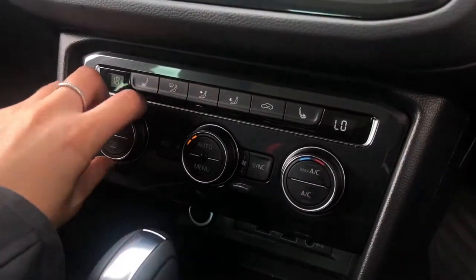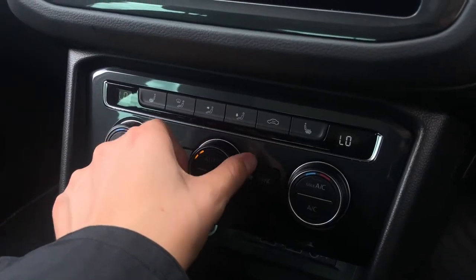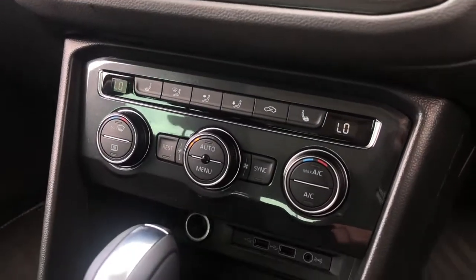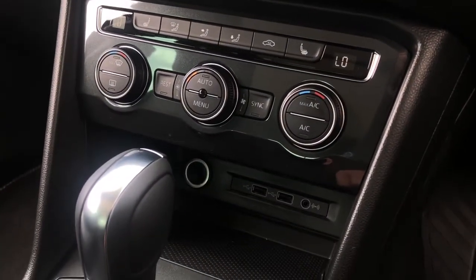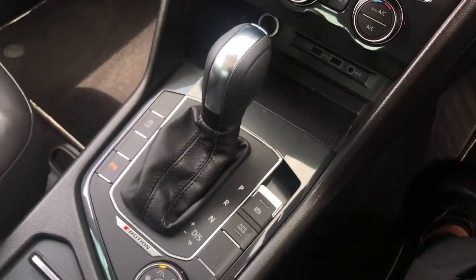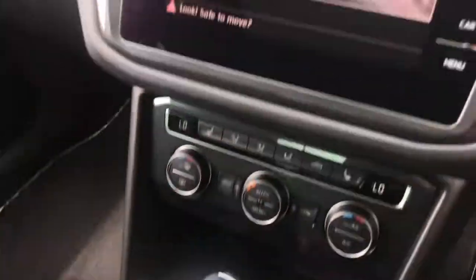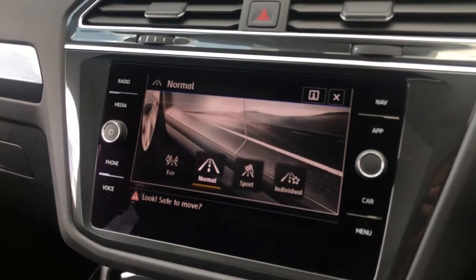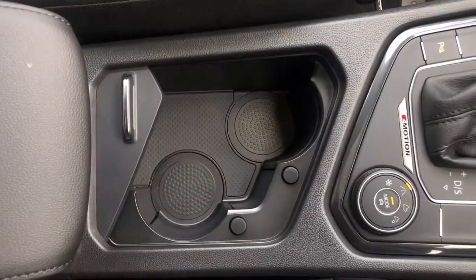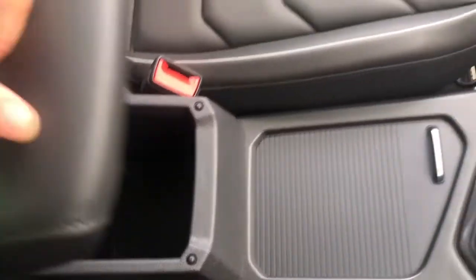Moving down, we have your three-zone climate controls — both yourself and your passenger have access to your own controls, as well as your front heated seating to keep you and your passenger nice and cosy in colder conditions. There's also a USB and AUX port for music and charging. Then there's your automatic gearbox, electronic park brake with auto hold, and down here we can access your driving profiles: eco, normal, sport, and individual — a nice handy feature to have. There are also a couple of cup holders you can store away, as well as some storage space underneath your armrest.